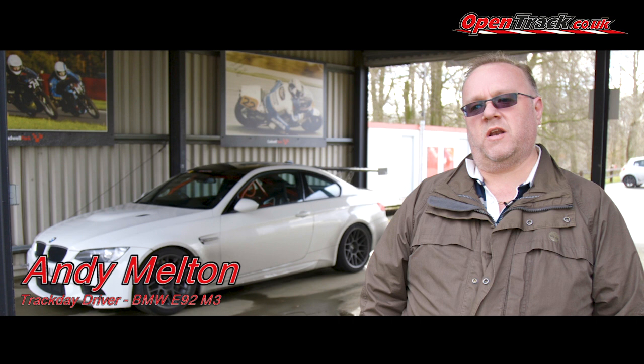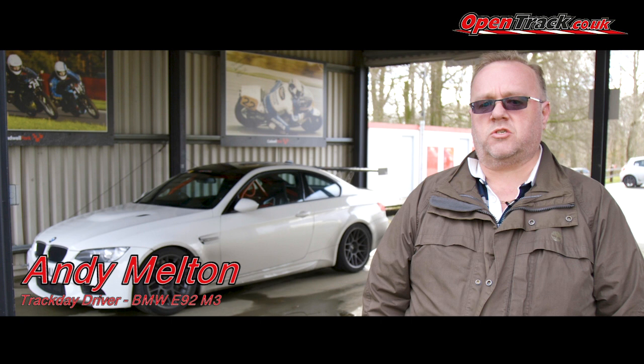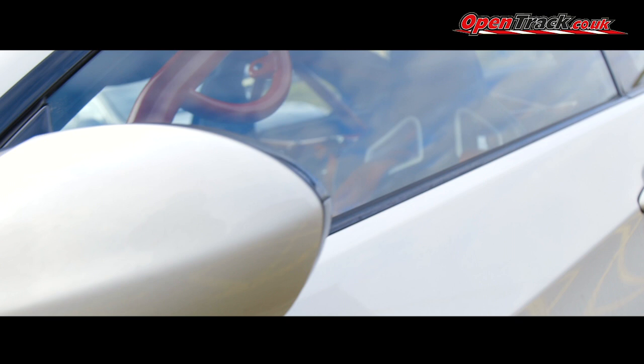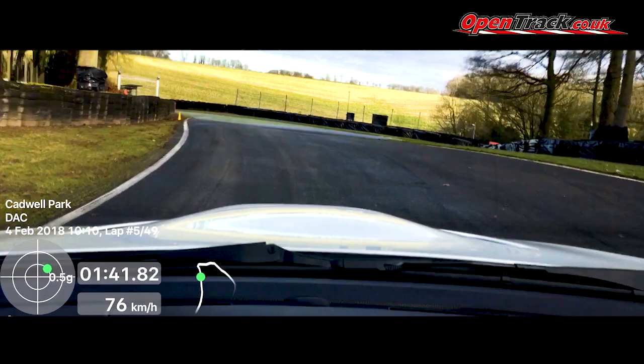My name's Andy Melton from Ipswich. I'm an avid track day goer, running a BMW E92 M3 that was originally built by Palmer Sport to be a track day experience car. I got into track days probably ten or so years ago, had several cars over the years — I have too many cars now. I love doing track days and I tend to do 20 to 25 track days a year, mostly in the UK but also over the European tracks.